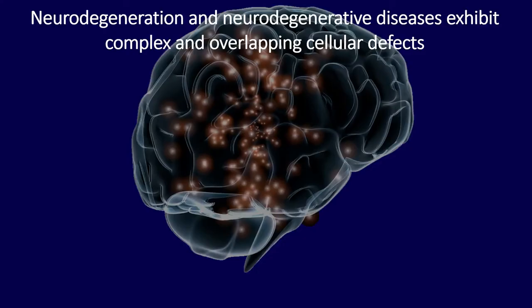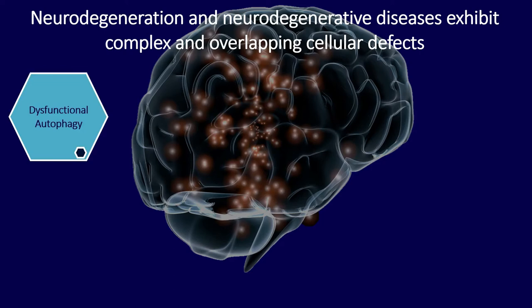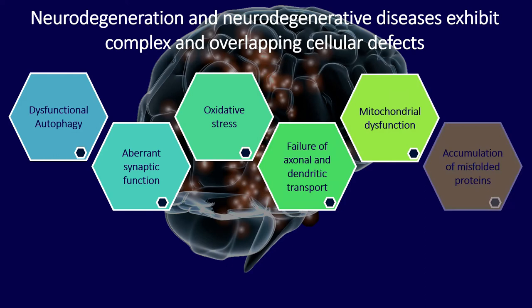In any neurodegenerative disease where there's a loss of neurons that leads to a physical or mental deficit, there are many things that occur at the same time. Generally you will find signs of synaptic dysfunction, oxidative stress, or mitochondrial dysfunction, and these things generally happen simultaneously. You'll find all of these hallmarks at different stages and different regions of the brain.